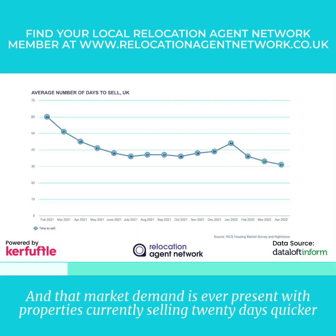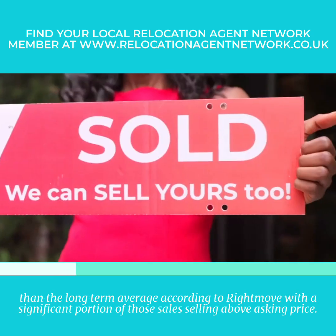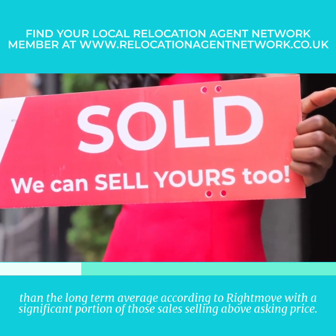That market demand is ever present, with properties currently selling 20 days quicker than the long-term average according to Rightmove, with a significant proportion of those sales selling above asking price.